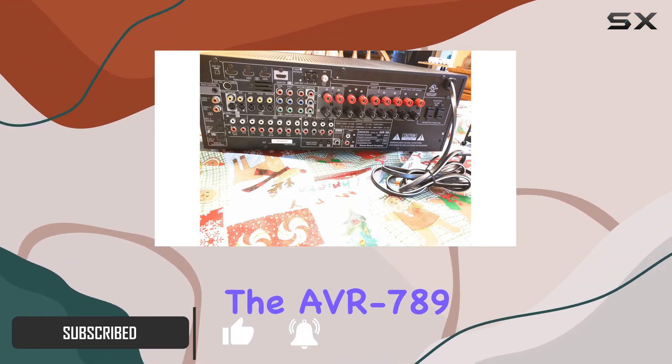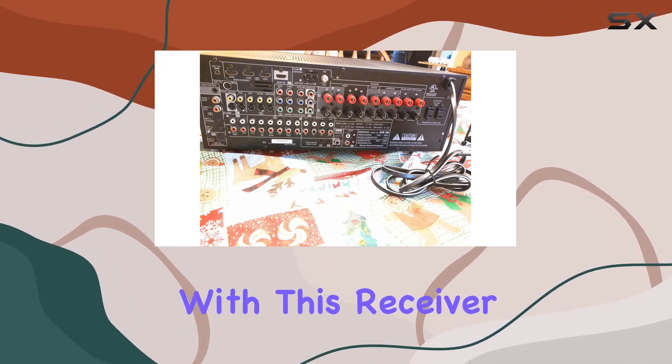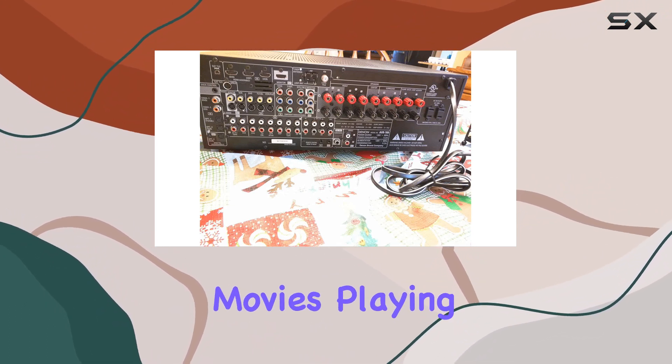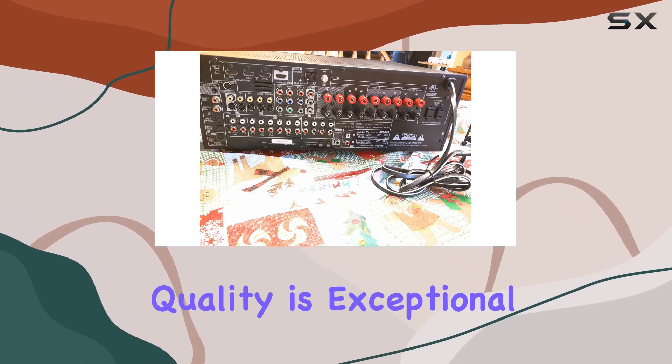The AVR789 delivers 90 watts per channel, and that's just the beginning. With this receiver, you can enjoy immersive surround sound with its 7.1-channel setup. Whether you're watching your favorite movies, playing games, or simply listening to music, the audio quality is exceptional.